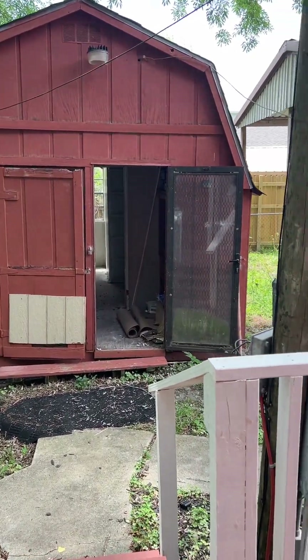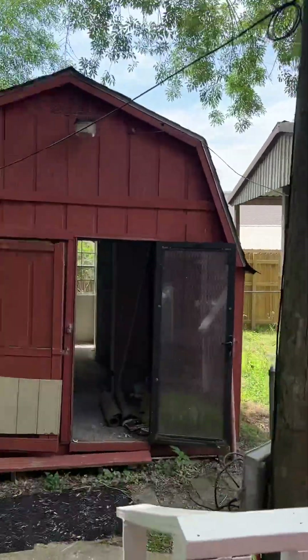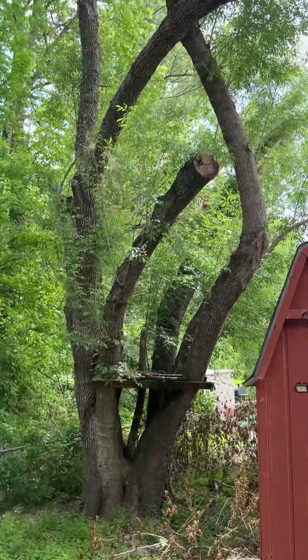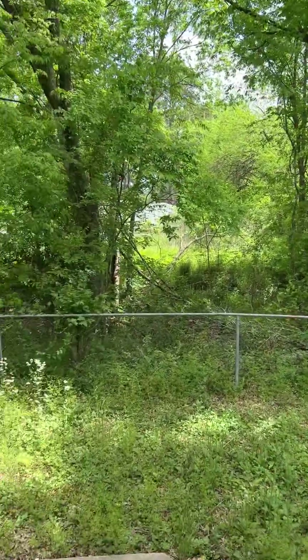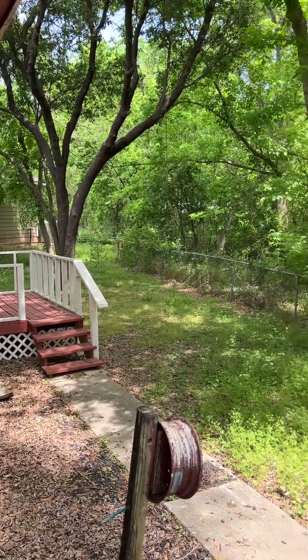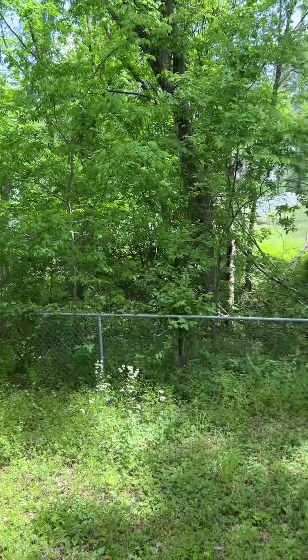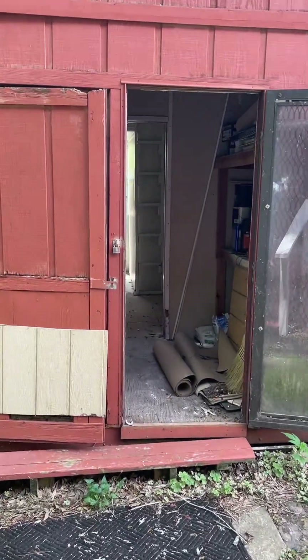So this is off of the porch and you have that little deck out here. That's where the AC is missing. And then here's the barn.